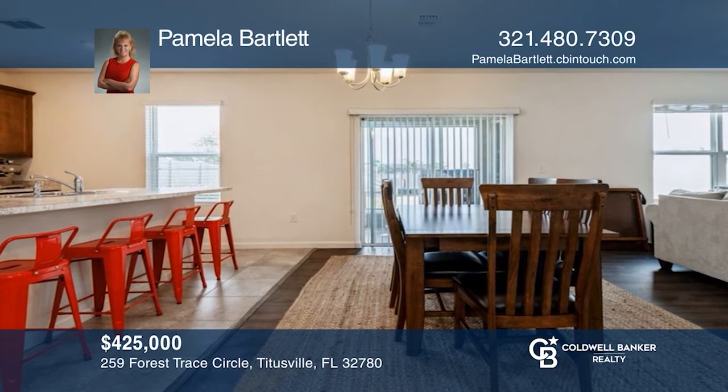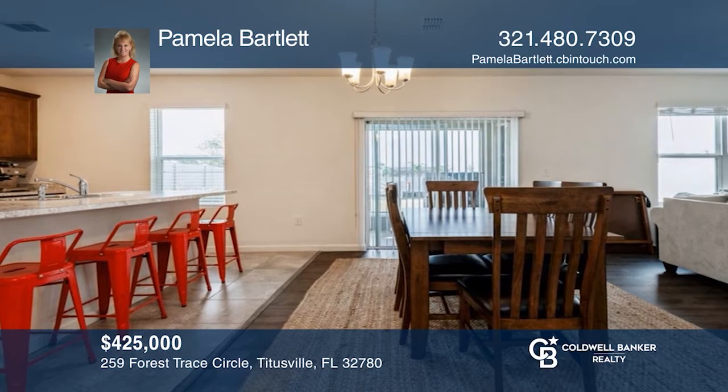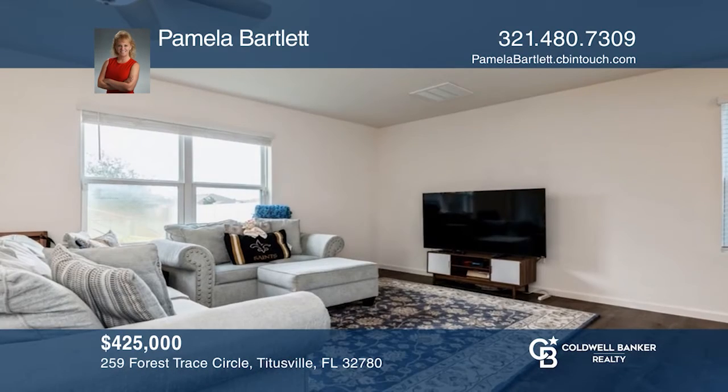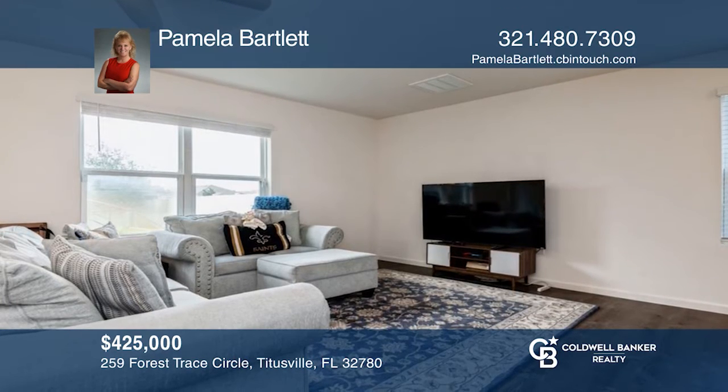This beautiful two-story home has four bedrooms, three bathrooms, and an extra downstairs bonus room, perfect for a home office. Make yourself at home by scheduling a tour with Pamela Bartlett.